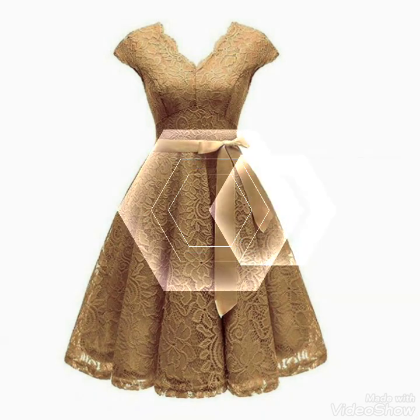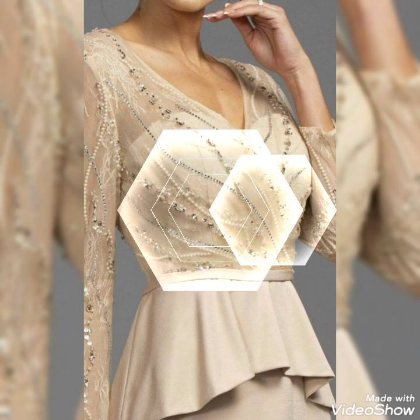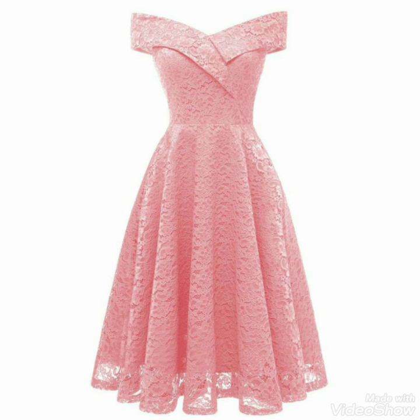There are many brands where you can easily buy these designs. If you haven't subscribed, please subscribe to my channel. Full sleeve, lace, scattered dress designs.